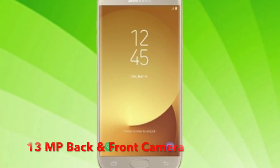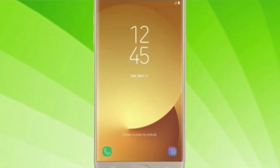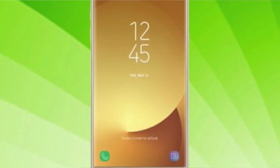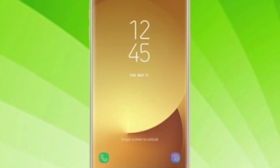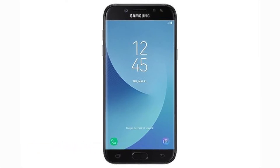The Samsung Galaxy J5 Pro has a 13MP front camera and 13MP back camera. The back camera's focal aperture is f/1.7 and the front camera's is f/1.9. The Samsung Galaxy J5 Pro has a 3000 mAh battery with 4G VoLTE support.